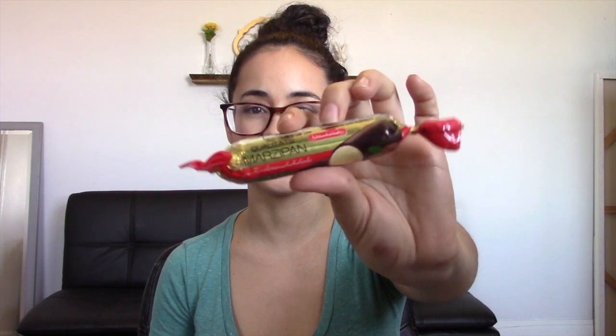The next thing that we have here is called Qualitas. If you speak German and I am just absolutely butchering every single one of these words, I am so sorry — I speak zero German and I'm just trying my best here. So it's Qualitas and it is marzipan, and it looks like it is covered in chocolate. I don't think I've ever had marzipan, or maybe I had it once before and I wasn't a huge fan of it, but this one's covered in chocolate, so I think it'll be fine.